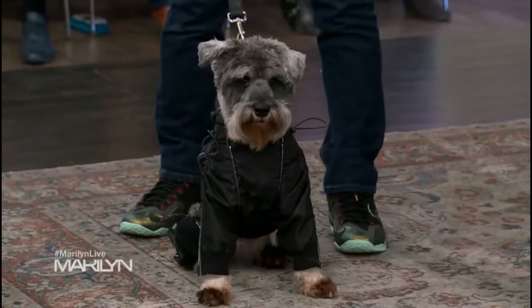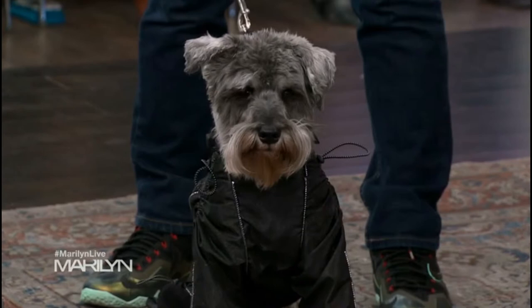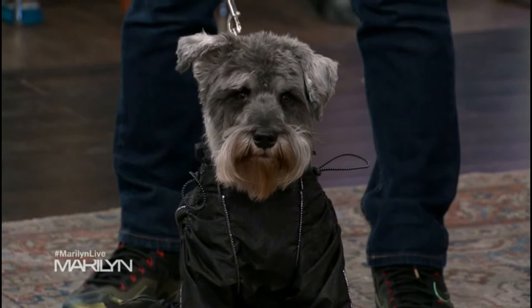Doesn't he look like he's going to parachute out of a plane? But all those little zippers and stuff are reflective too — they're all reflective, and they come in a variety of colors. I think for spring, because the weather is unpredictable, you're going to keep him dry and you're going to keep him warm.